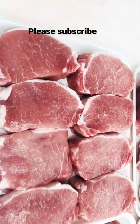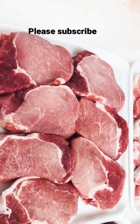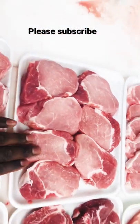Welcome back to the channel. Today we're talking about pork, pork chops. This will be your boneless pork chops. These will be your rib chops. It has great flavor because it comes from the rib. It won't be as lean as the center.